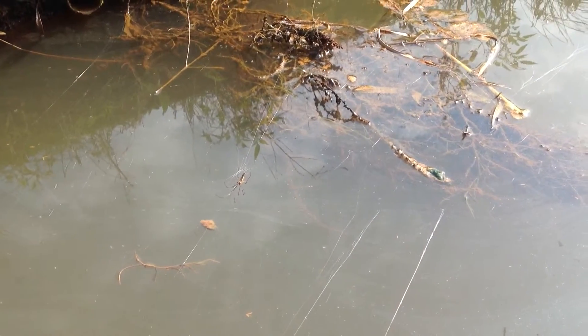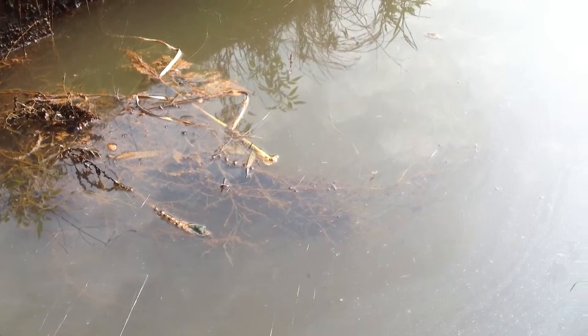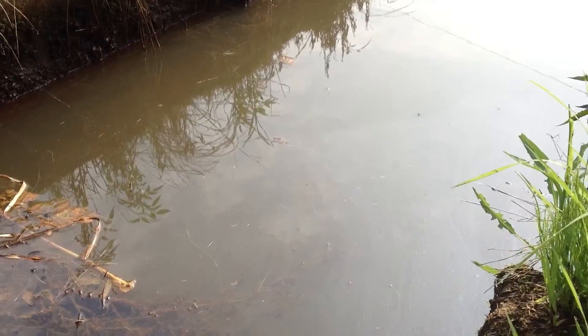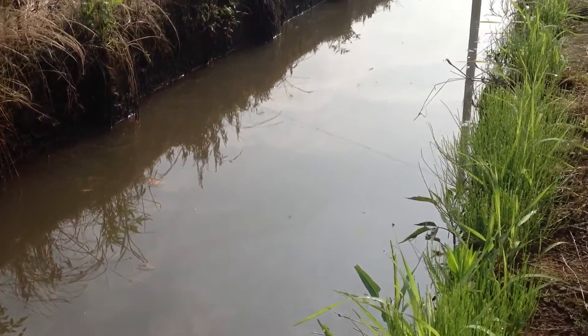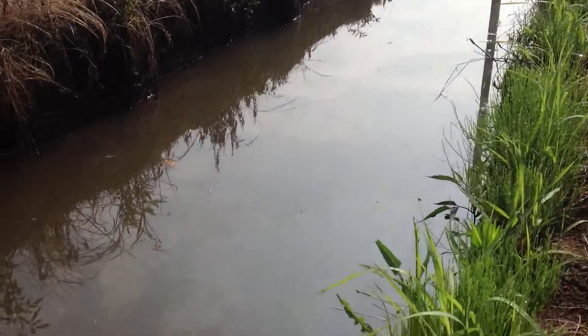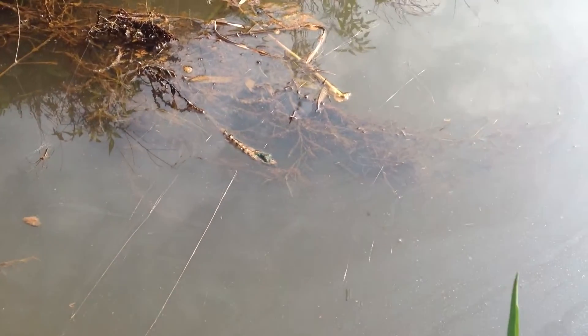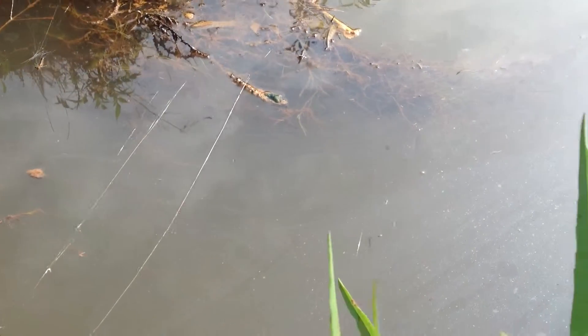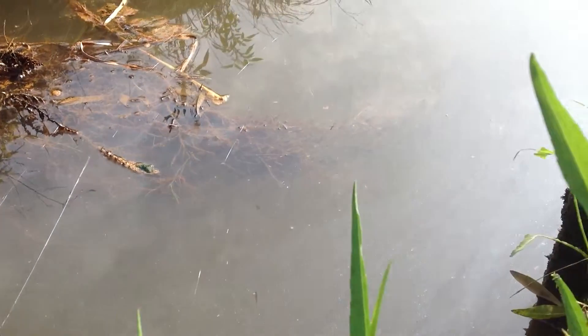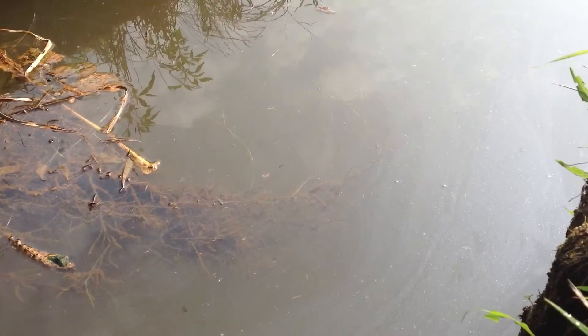Check out this spider here — I want you to understand the complexity of the engineering. They're building their web across this water channel. Imagine you're a little insect with no tools, and here he is right in the middle. All you have is the wind, and it's a pretty large spider.